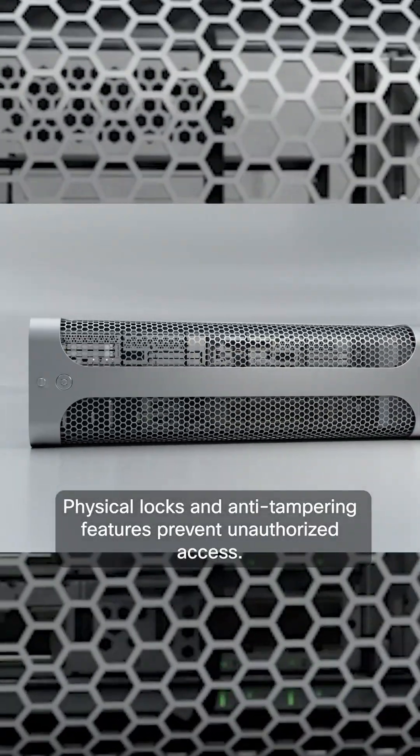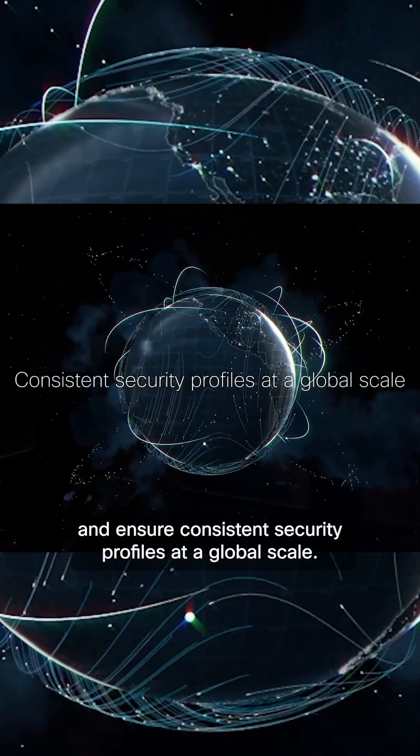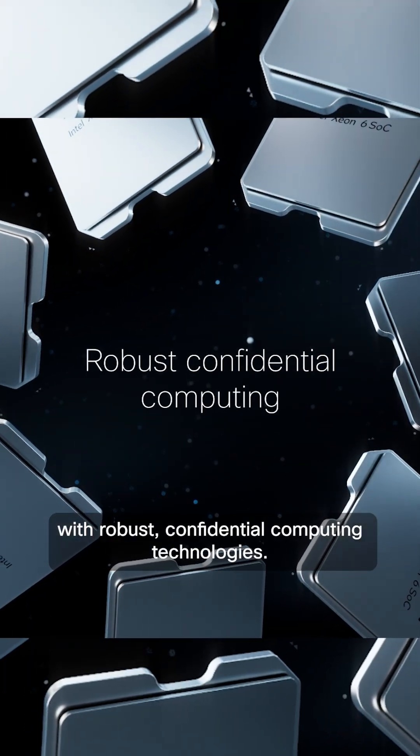Physical locks and anti-tampering features prevent unauthorized access. Policy-based templates eliminate configuration drift and ensure consistent security profiles at a global scale. Prevent unauthorized access to data and information with robust, confidential computing technologies.